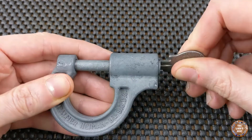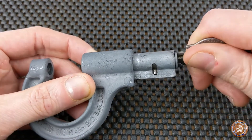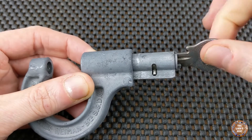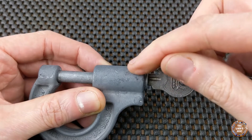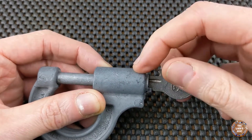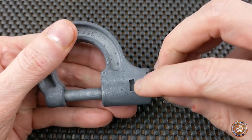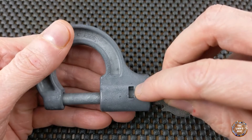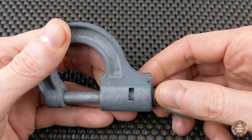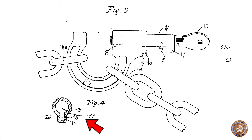The locking mechanism uses a pin which rotates, and when it's in the lock position, this pin goes directly into a groove inside the padlock body and locks the system. We can see on the other side there is a hole. This hole is used during the manufacturing process to drill the groove on the other side, which is where the pin from the locking system goes.